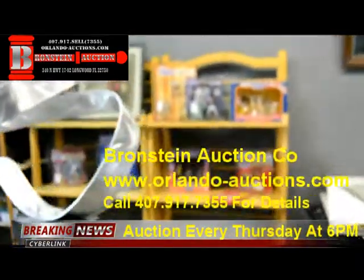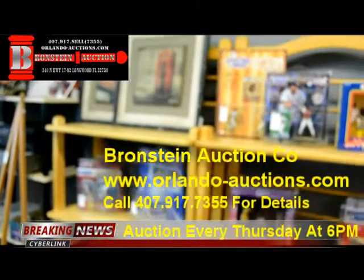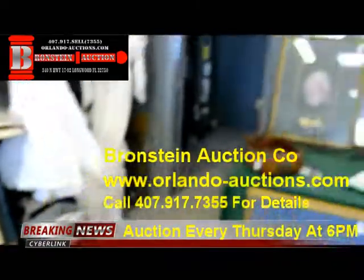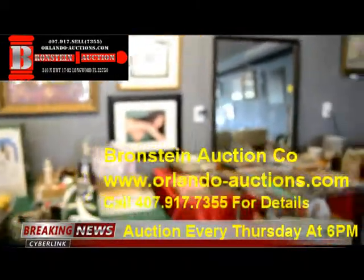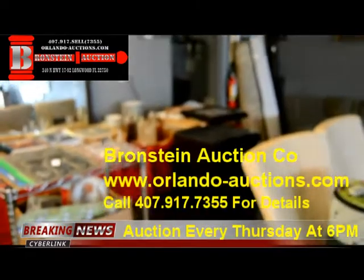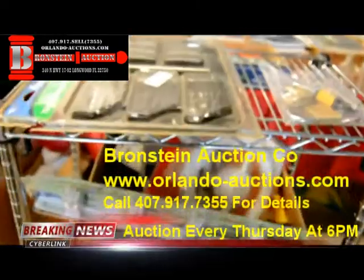The auction is tonight, July 21st at 6 p.m. Registration starts at 5 p.m. Giving you a quick preview here — we have more items still coming off the truck. Lots of furniture, lots of artwork, some really great quality vintage items. We've got a mini refrigerator, and we have tools — some brand new tools still in the box, still in the wrappers.